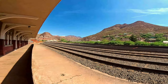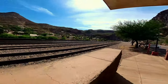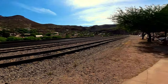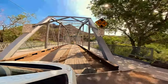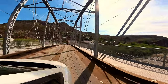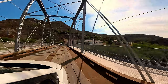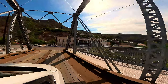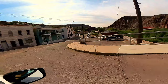Up that direction there's more of a historical district. So come along and we will show you all through Clifton. This takes you over the San Francisco River, which goes through Clifton. I can't believe that this bridge is still intact. Clifton Hotel.